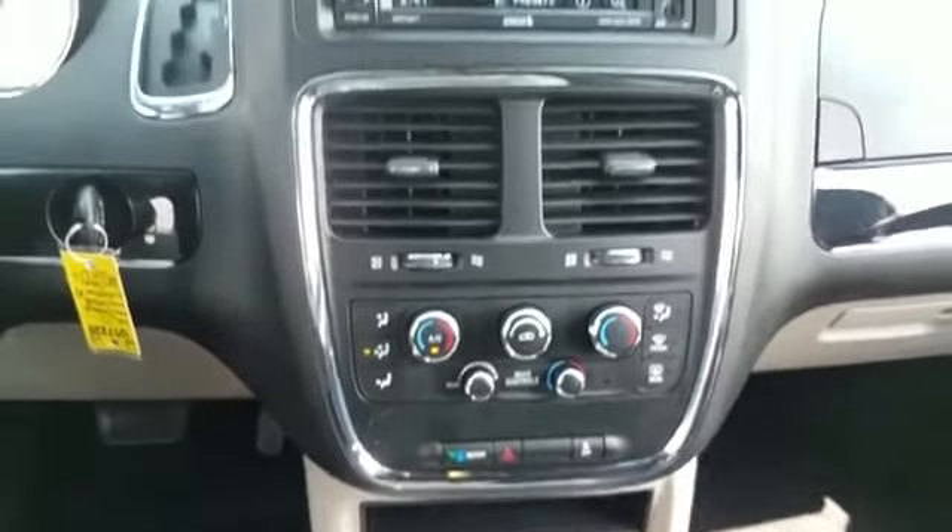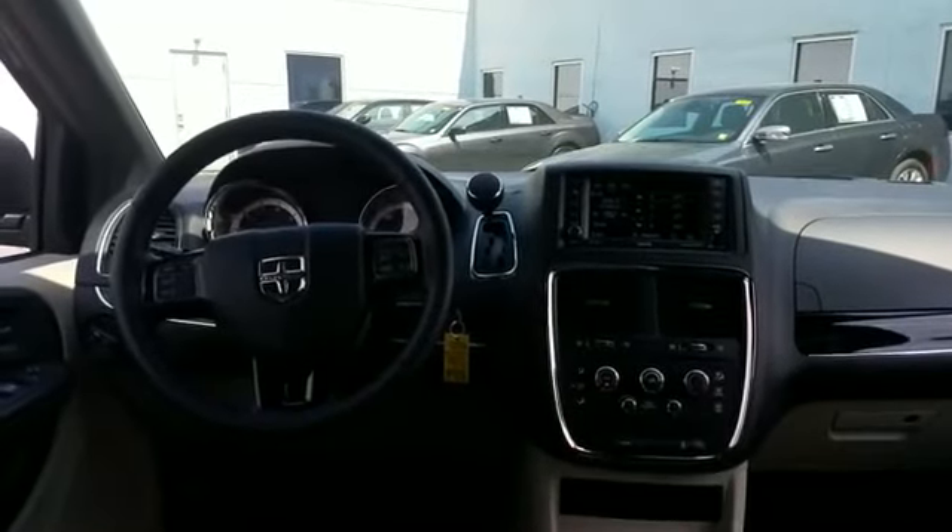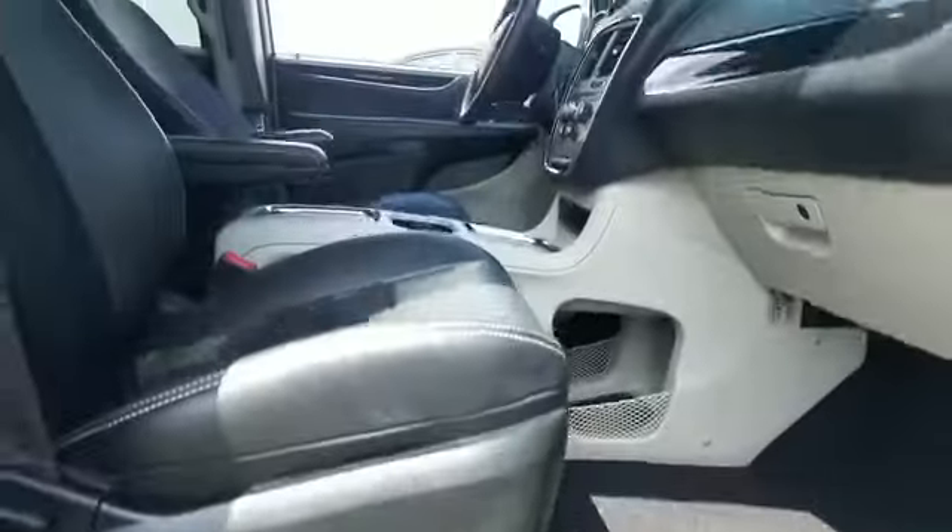Passenger side airbag sensor included. This is a top-rated dealer. This stylish, long-lasting ride won't last long, so hurry.